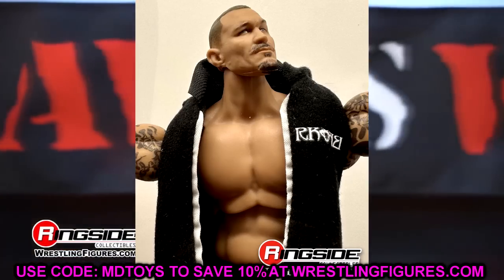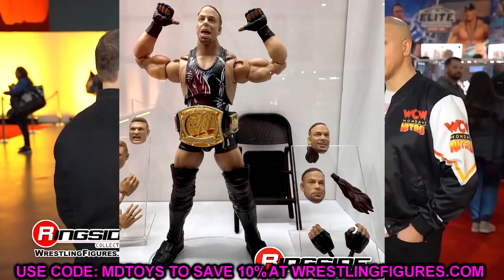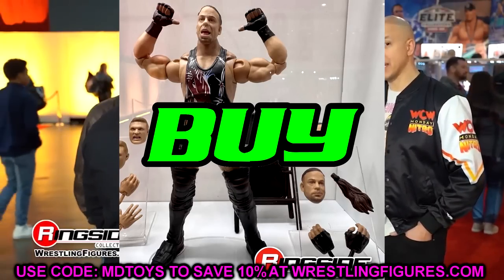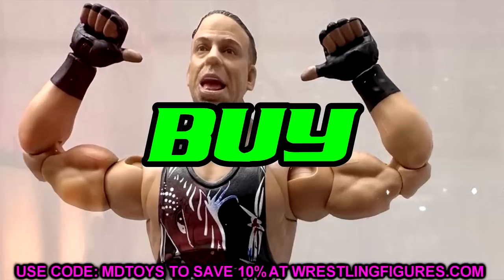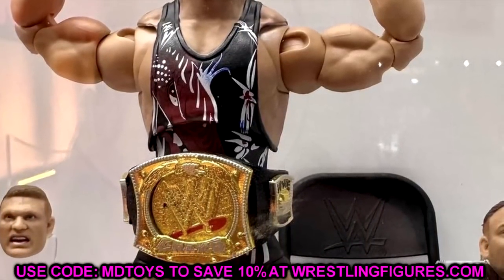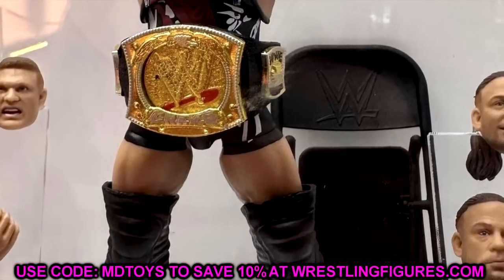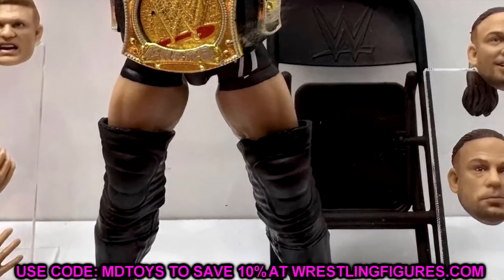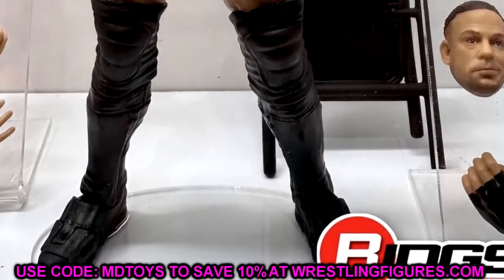We also have the Ultimate Edition RVD. This was on my wish list and I think it looks good enough to purchase. A One Night Stand RVD with butterfly joints is a beautiful looking figure — this is a cop for me. I love it. I like the new head sculpts. I'm not big on the mouth-open head sculpt but they may tweak it. This is a buy for the RVD Ultimate Edition.